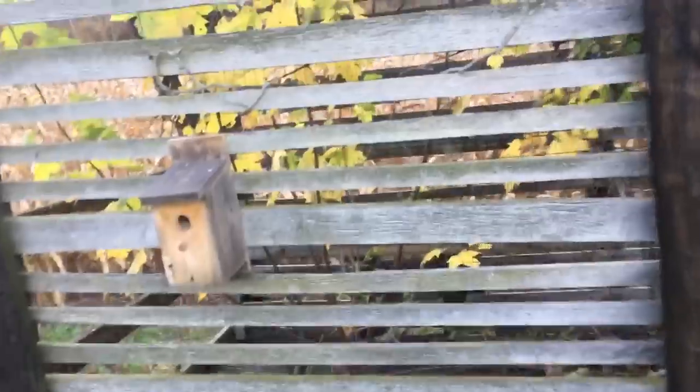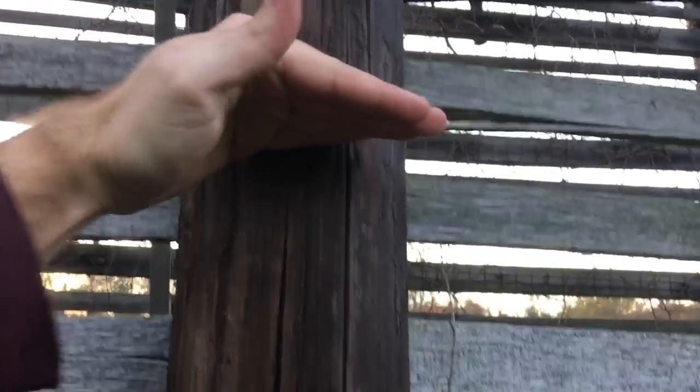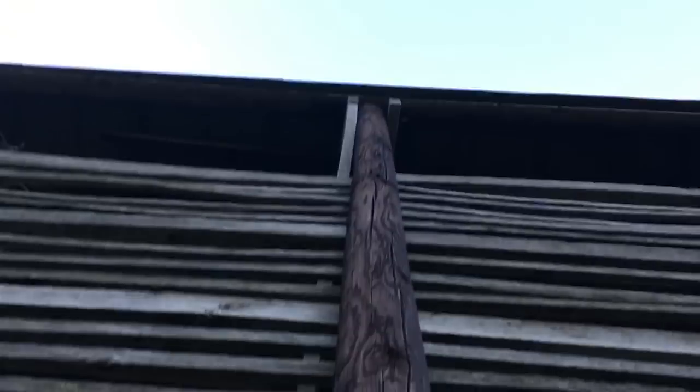Hey guys, if anybody's interested in an old corn crib or wants a tour of this relic that's on my place, it's pretty neat. It's just a shame because it's probably never going to get used again. It's pretty tall too, and it's hard on camera to show you the height. I am six feet two, and I'm right about there — so you've got your six foot two reference, and then it's pretty tall. You'd need a pretty good elevator to get up to the top.